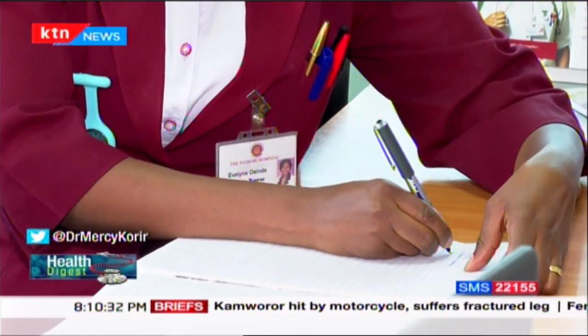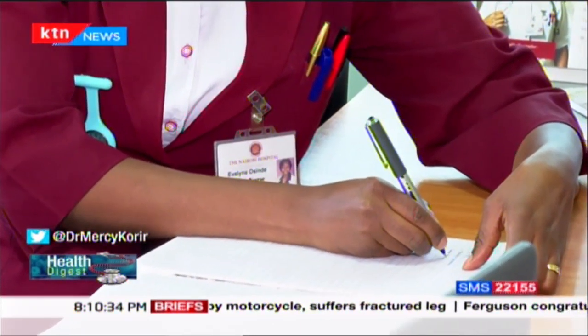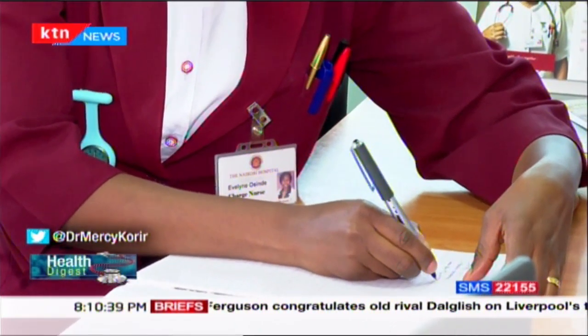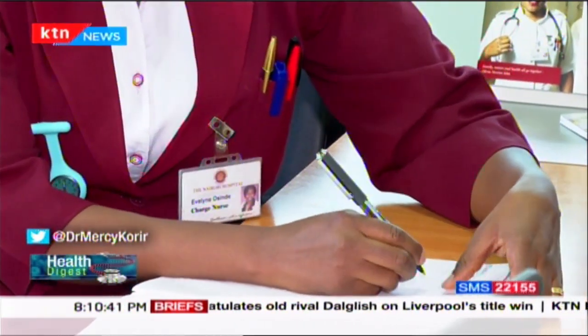Another activity involves patients who require radiological examinations like chest X-rays. Depending on how the patients are presenting, you may require to order radiological exams or repeat their hemoglobin levels or white blood cell count. That is individualized depending on how the patient has presented.